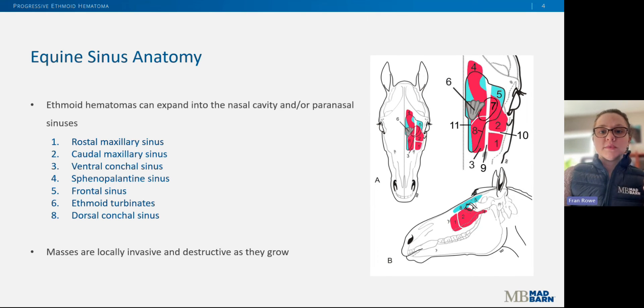In this graphic, the ethmoid turbinates are labeled 6 — the gray fan-shaped structure — and the sinus cavities are shown in red and blue. I've listed their names on this slide if you're interested. Even though these aren't cancerous masses, they are locally invasive and destructive as they grow, meaning they can destroy the bony architecture of the nasal cavity and sinuses as they expand over time.